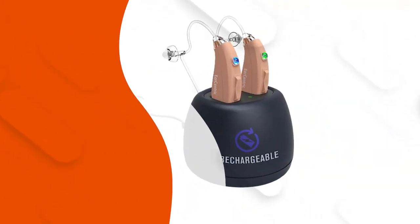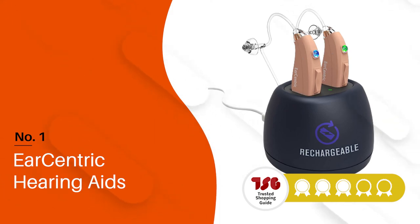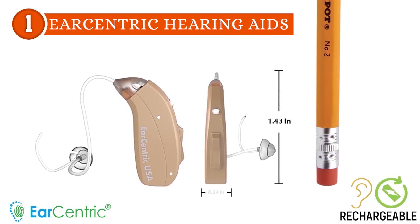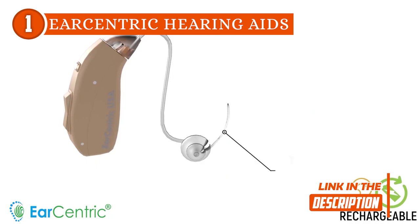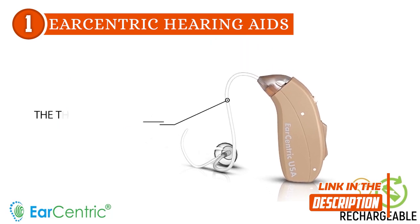The best budget hearing aid on our list is the Earcentric Hearing Aids, which Trusted Shopping Guide.com has awarded a 5-batch rating. The Earcentric Hearing Aids boast a sleek and modern design that ensures a comfortable and secure fit. These lightweight aids are barely noticeable, allowing users to wear them with confidence and ease. Whether you're in a professional setting, attending a social gathering, or enjoying a quiet moment, the Earcentric Hearing Aids blend seamlessly into your lifestyle.